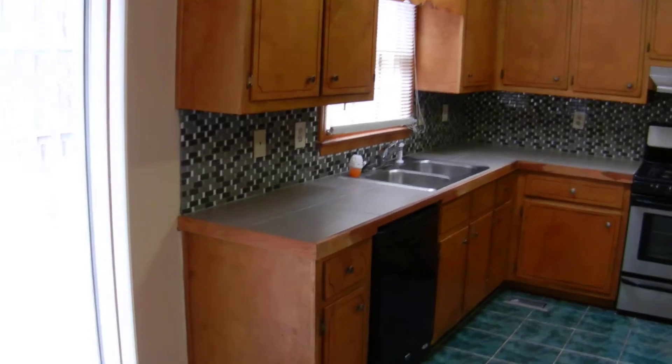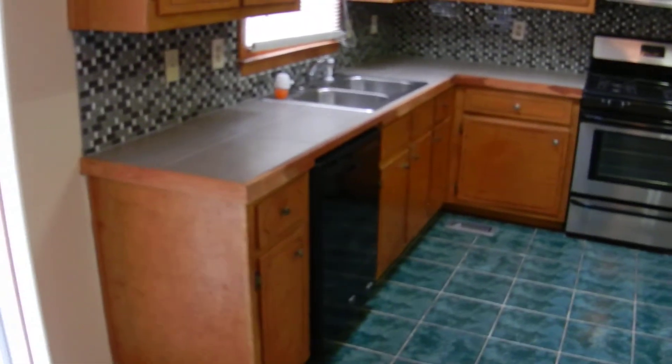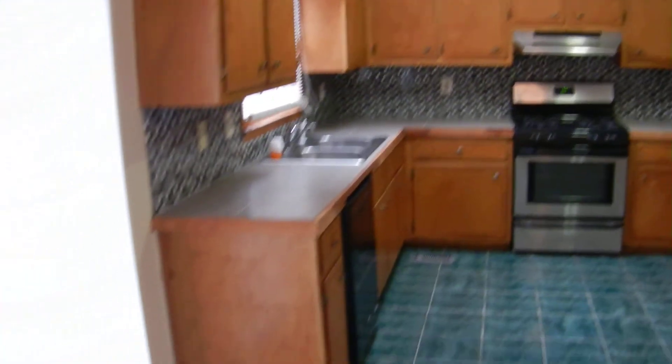Look at this kitchen — solid surface counters, plenty of cabinets and countertop space, stainless steel appliances: dishwasher, range oven, and refrigerator, and a pantry as well. It's ready to go.